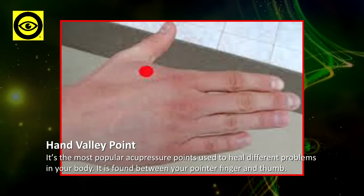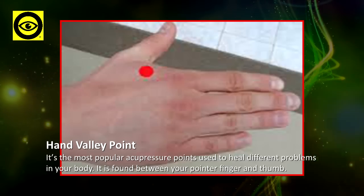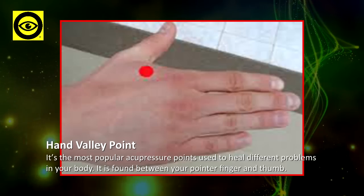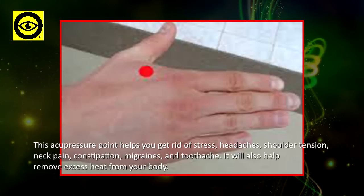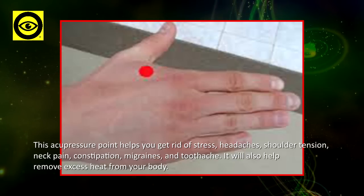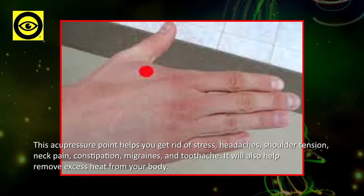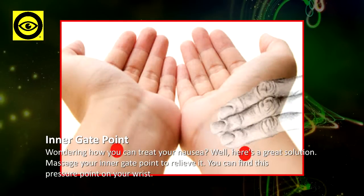Hand Valley Point is the most popular acupressure point used to heal different problems in your body. It is found between your pointer finger and thumb. This acupressure point helps you get rid of stress, headaches, shoulder tension, neck pain, constipation, migraines, and toothache. It will also help remove excess heat from your body.